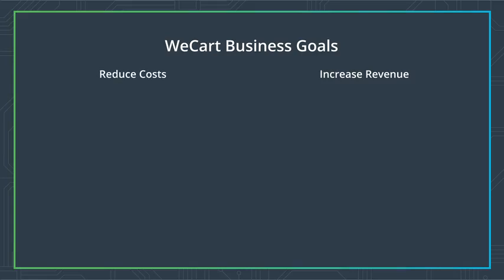Let's use our WeCart example. The business executives need to think about the costs they will encounter in building, promoting, and carrying out their business.